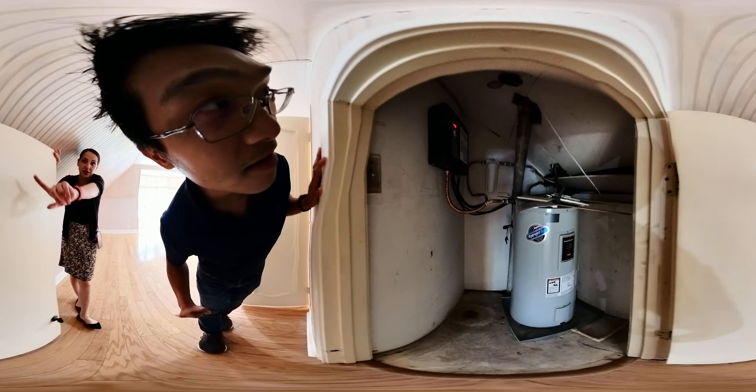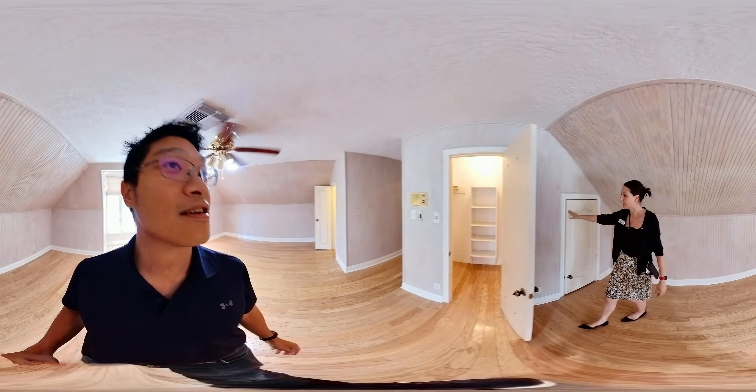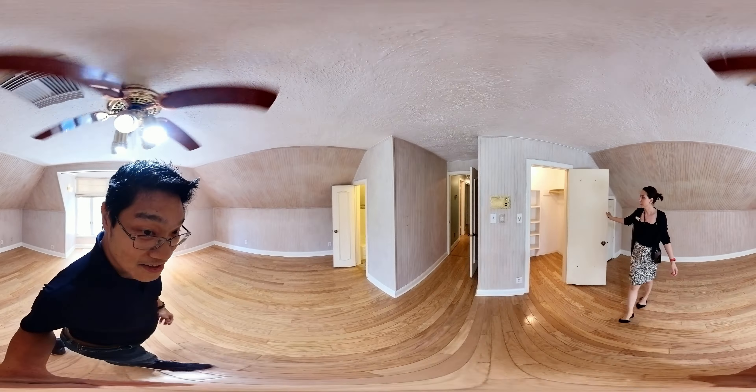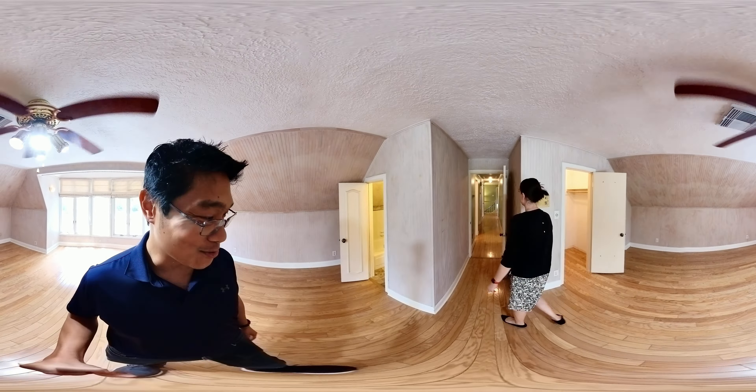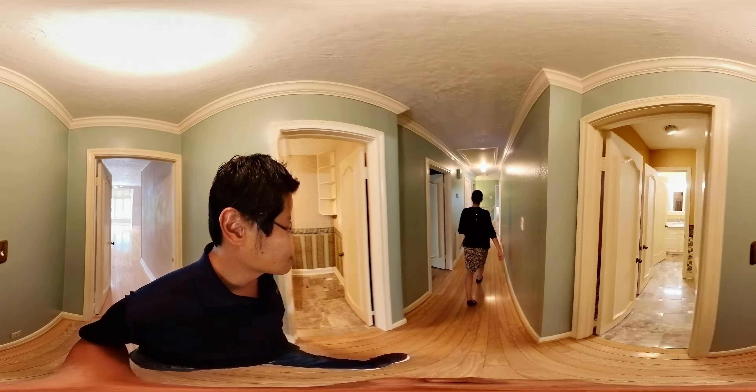The home has a tankless water heater in addition to a normal water heater — the owners decided they wanted a tank after they installed the tankless one.